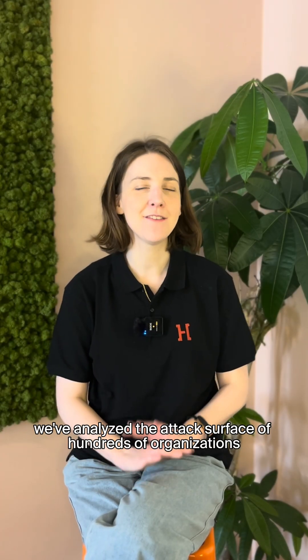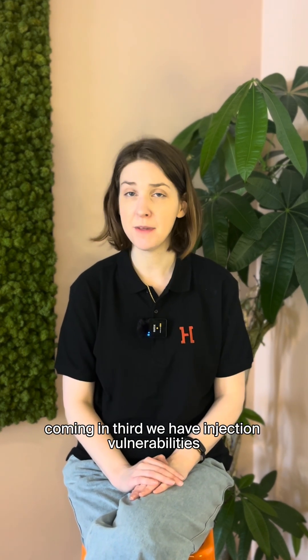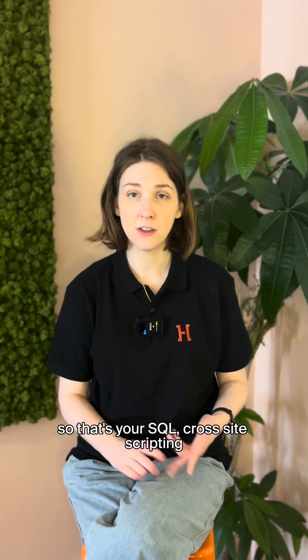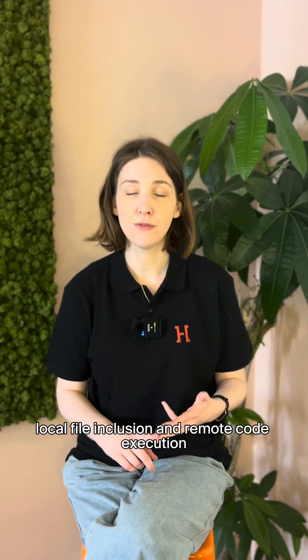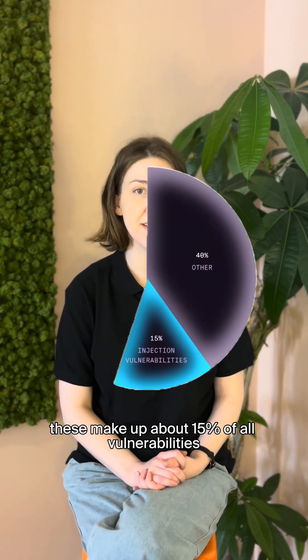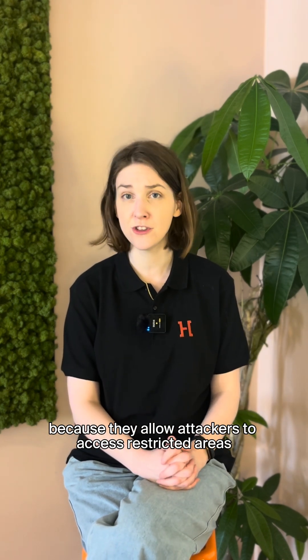We've analyzed the attack surface of hundreds of organizations, and here are the top vulnerabilities we found. Coming in third, we have injection vulnerabilities — SQL, cross-site scripting, local file inclusion, and remote code execution. These make up about 15 percent of all vulnerabilities and are often rated critical because they allow attackers to access restricted areas.